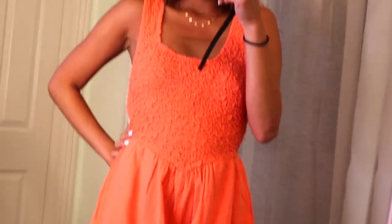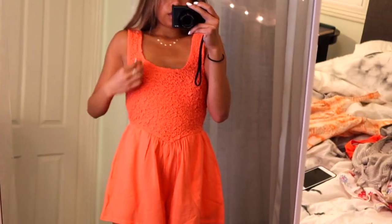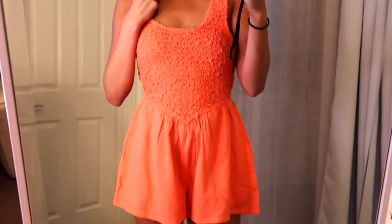The next item is from Free People. It's just this coral romper. I think the color really makes my skin tone pop and it's super cute. I got a size extra small. I just don't know if I like the V in the front, but other than that I like the romper and I have yet to wear this one too.